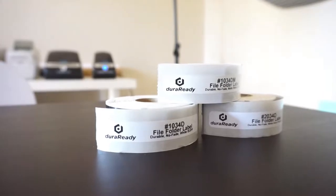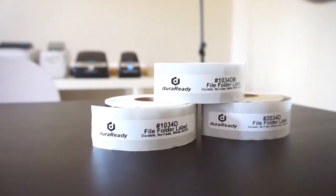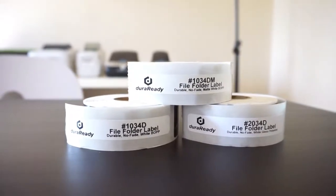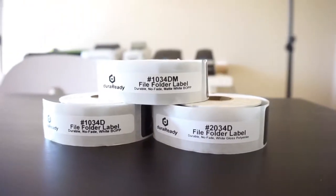For a clean and professional look, our durable white BOPP and polyester file folder labels are the perfect office essentials. These, along with the rest of our file folder labels, will not fade, discolor, or break down over time.